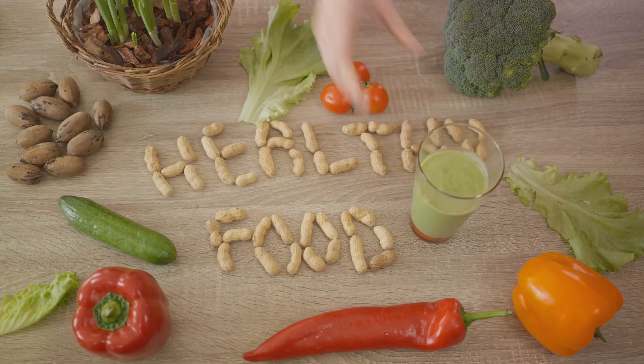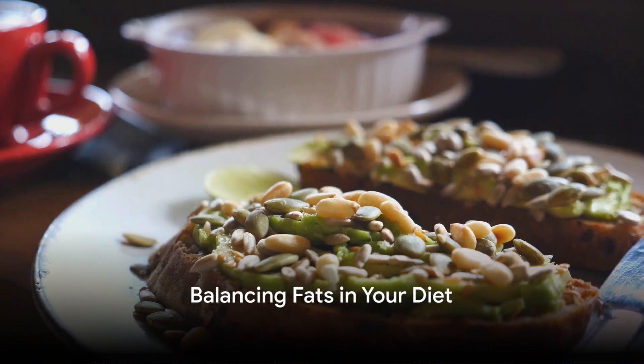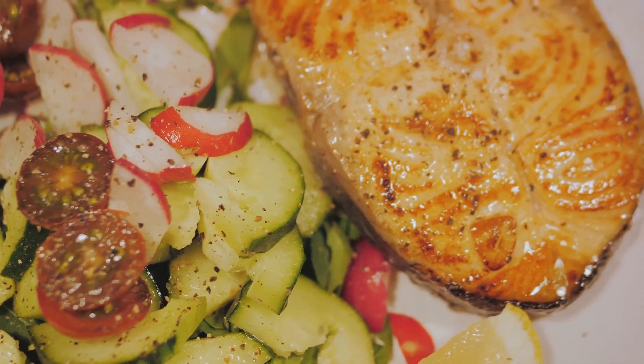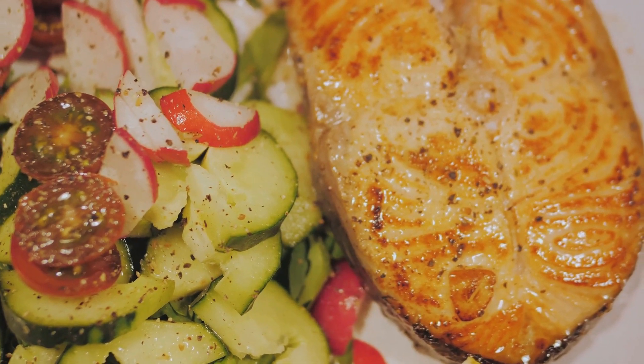So next time you're shopping for groceries, don't shy away from foods rich in healthy fats. Achieving a balance in your diet between healthy and unhealthy fats is key. It's like a dance where you need to know when to step forward with the good fats, and when to step back from the not-so-good ones.